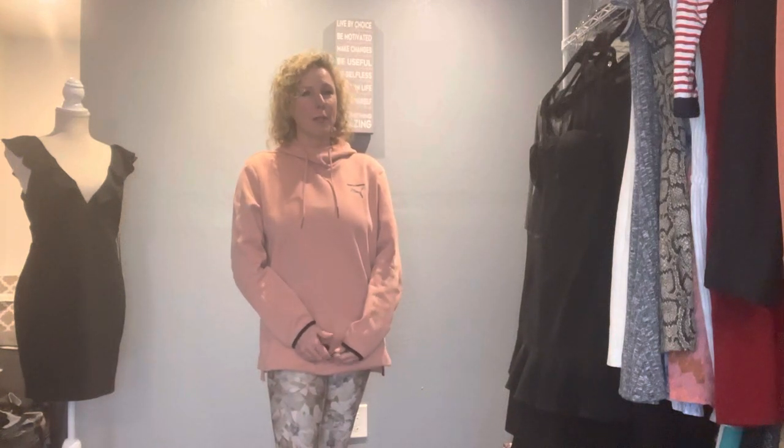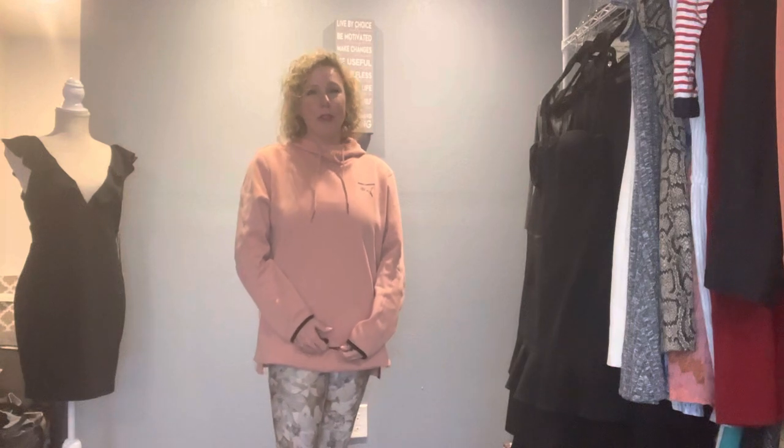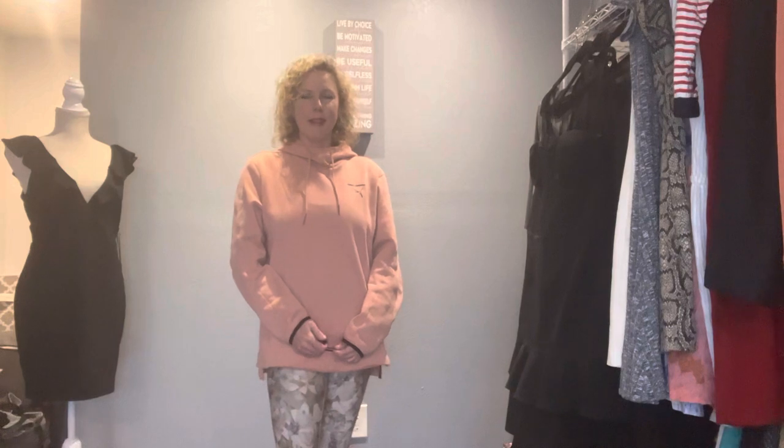If you are seeing me for the first time, my name is Pam. I am a full-time reseller on Poshmark, eBay, and Facebook Marketplace. If you're a returning viewer, I just want to thank you for taking some time out of your day to watch my video. If you like my videos, please hit the like button and consider subscribing. I truly appreciate it and any feedback you have — the clothes, the designs, anything I say wrong — please feel free to share it with me.